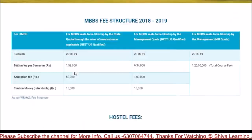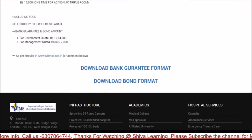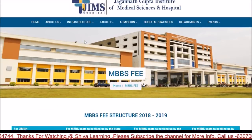The management quota totals 50,00,000. If there is no bond payment, that's the biggest concern. The bond is the main problem for Jagannath. Regarding KPC, it has similar fees.